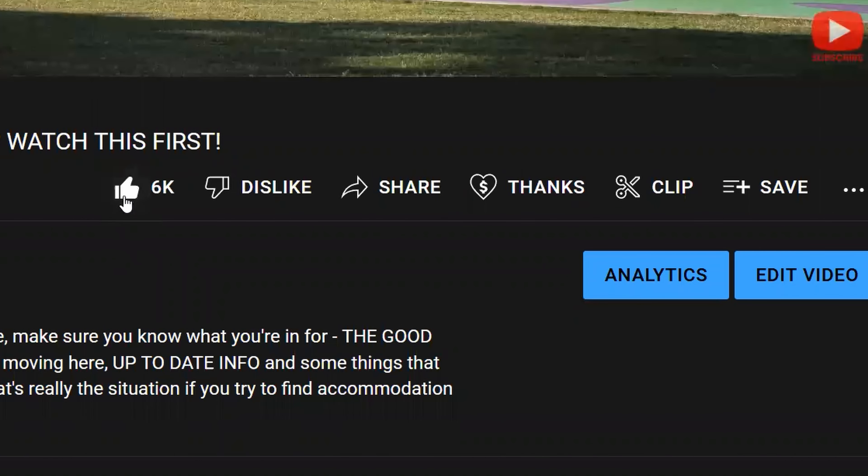If anything in this video was useful to you, then hit the like button so that YouTube knows to show this to more people. If you're thinking of moving to Brisbane or you're new here, this video may be helpful to you. Be sure to subscribe and let me know what you'd like to see more of in the video comments. I'll see you in the next video.